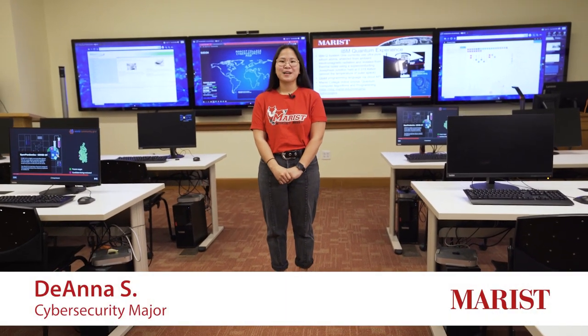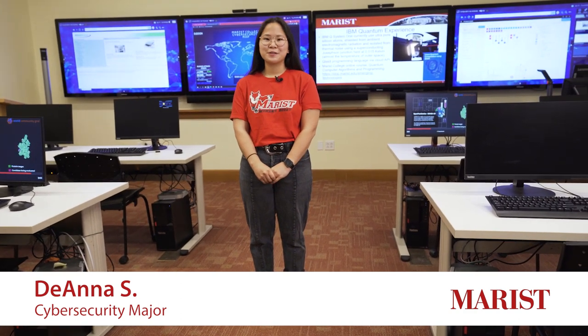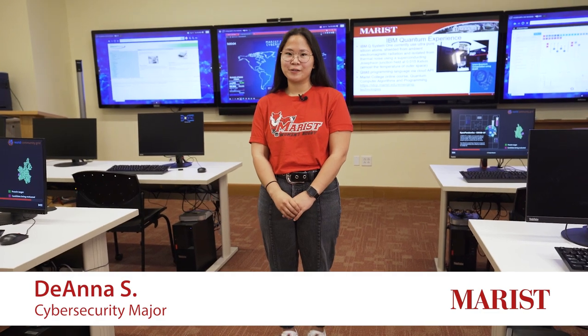Hi everyone and welcome to the Hancock Center. I'm Deanna. I am a cybersecurity major here at Marist. This building houses our School of Computer Science and Mathematics and includes our Security Operations Center, where we currently are.